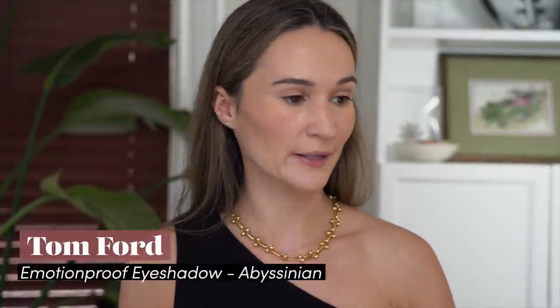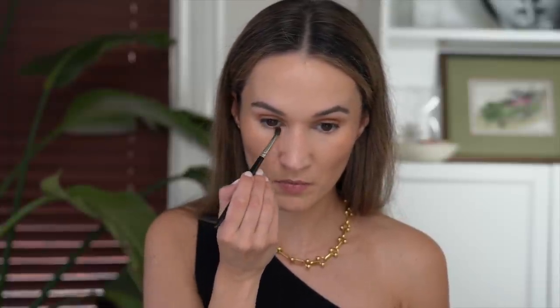I'm using Tom Ford Absinth — a cream shadow that is very long wearing — and just sloppily applying this to my eyelid. You do have to work fast because it sets quickly, though not as quickly as Violette FR Cream Shadow. I'd recommend working one eye at a time. I'm also taking a little bit on my lower lash line. Such a good shade — I definitely featured it in my one-and-done eyeshadows video.